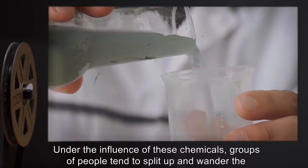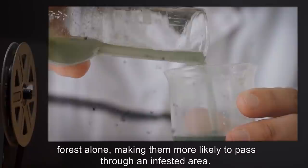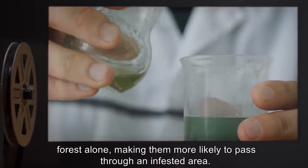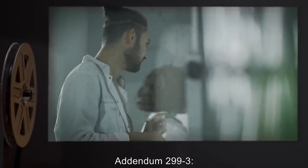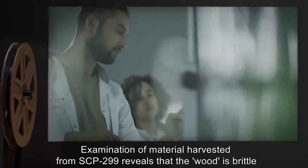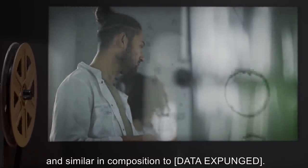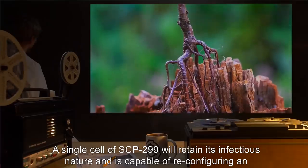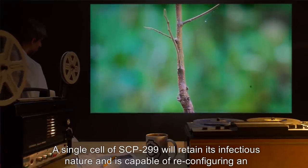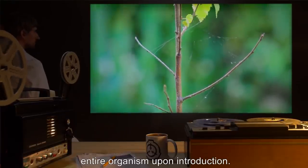Under the influence of these chemicals, groups of people tend to split up and wander the forest alone, making them more likely to pass through an infested area. Addendum 299-3: Examination of material harvested from SCP-299 reveals that the wood is brittle and similar in composition to [data expunged]. A single cell of SCP-299 will retain its infectious nature and is capable of reconfiguring an entire organism upon introduction.